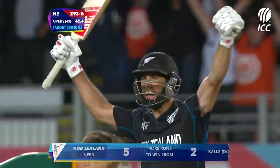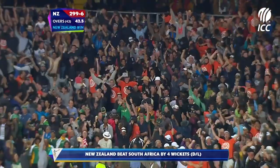Grant Elliott — Superman. South African despair. They're down on their knees. New Zealand goes wild.